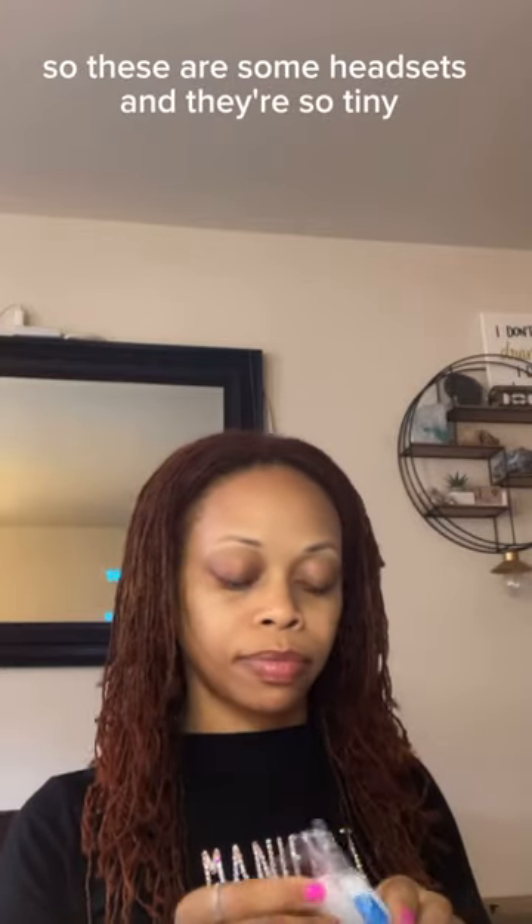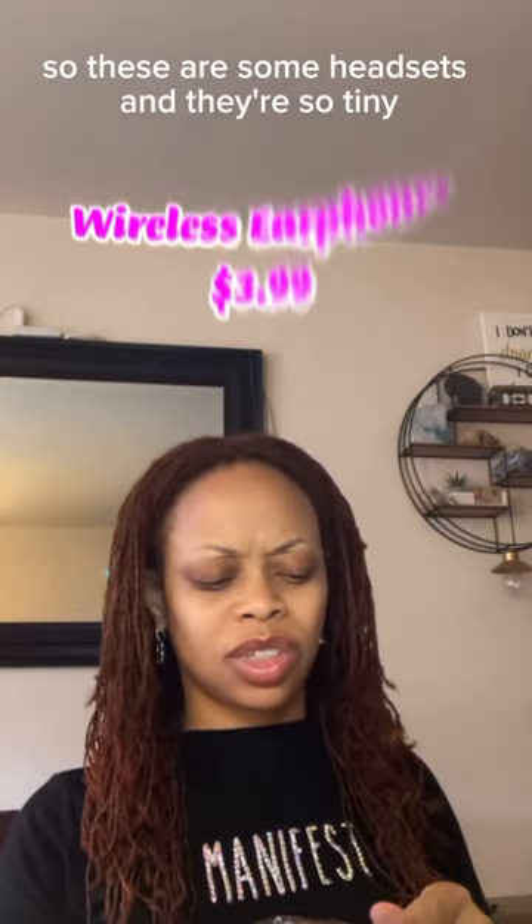So these are some headsets, and they're so tiny. Look how little they are — oh my gosh.